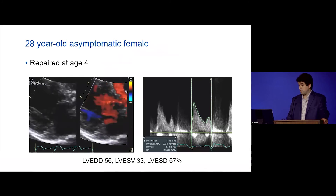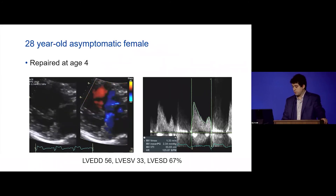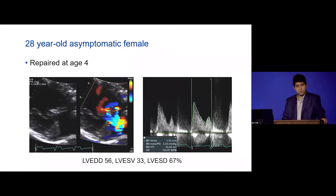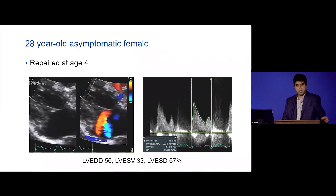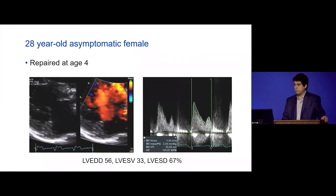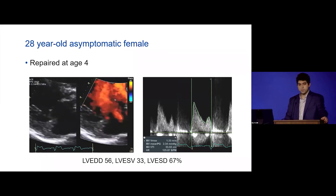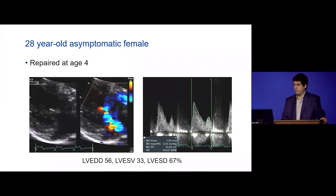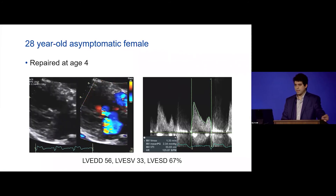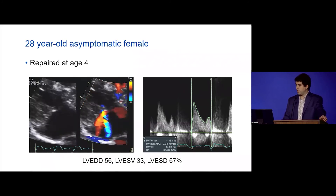A great example: a 20-year-old patient repaired at age 4, doing well but with moderate-to-severe or severe MR. The LV is dilated, and there's also a component of inflow obstruction — the mitral valve gradient was 3 mmHg. This is very typical: they commonly have mixed disease with some degree of inflow obstruction alongside regurgitation, which affects candidacy for repair.